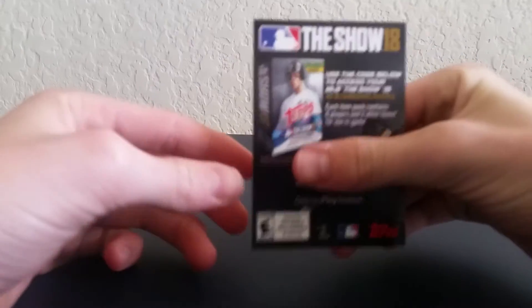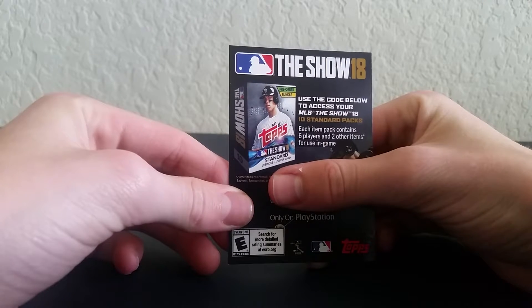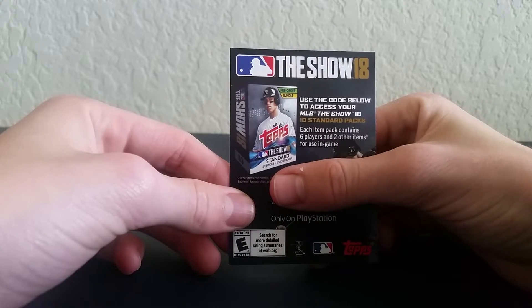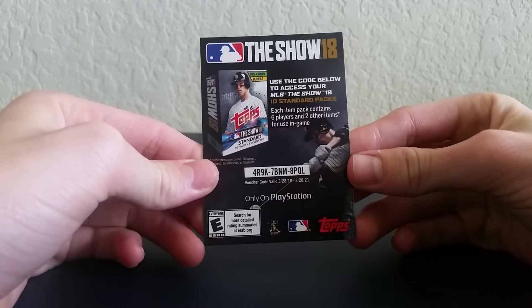Here is another code for MLB The Show 18 — get on your PlayStations right now. It's only for PlayStation, not Xbox or PC or any other device, just PlayStation. There's the code.